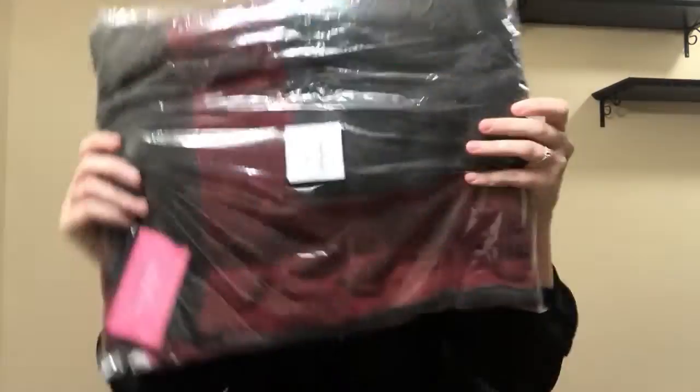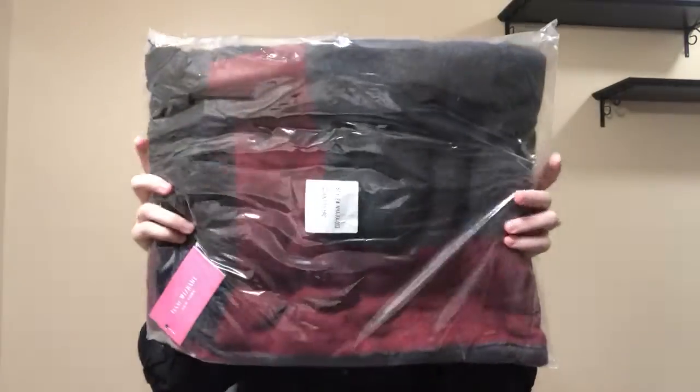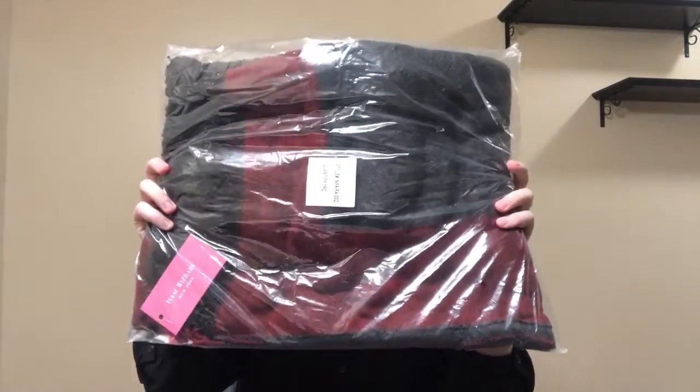The last thing, which is so exciting, is this poncho and I just think this is so perfect for fall — like the colors. And I have the same one, so I love this. That's the giveaway, you have until September 1st. Good luck everyone, and I'll see you in my next video, bye!